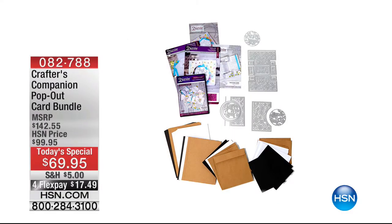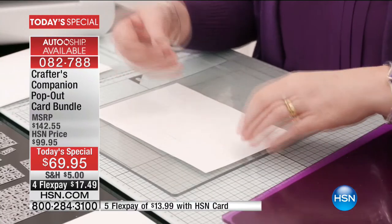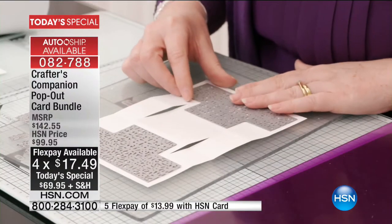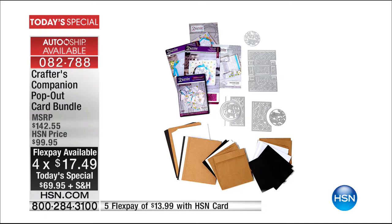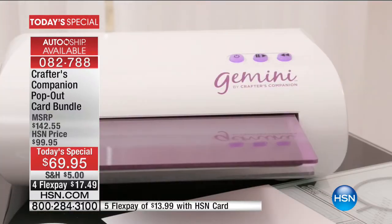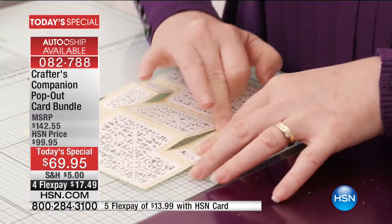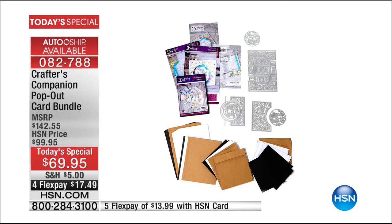I want to remind you of our incredible today's special — the Crafter's Companion pop-out card bundle, available just for today at this price. It's about 50% off the retail value, and you're getting everything you need to make incredible pop-out cards never seen before from Crafter's Companion. We know Crafter's Companion for their incredible dies and card-making kits, and now you can make three-dimensional pop-out cards. It has an auto-ship available too. Get yours right now because they're going very quickly.